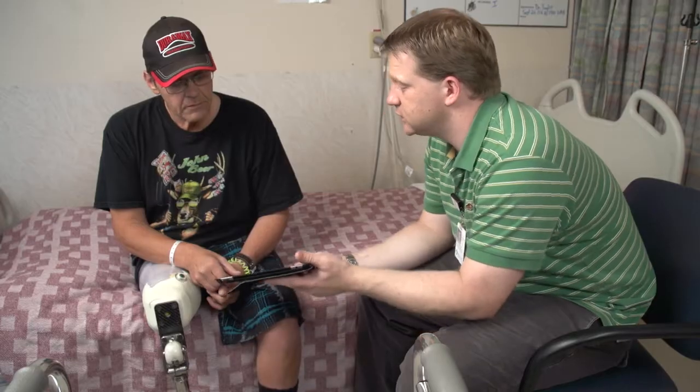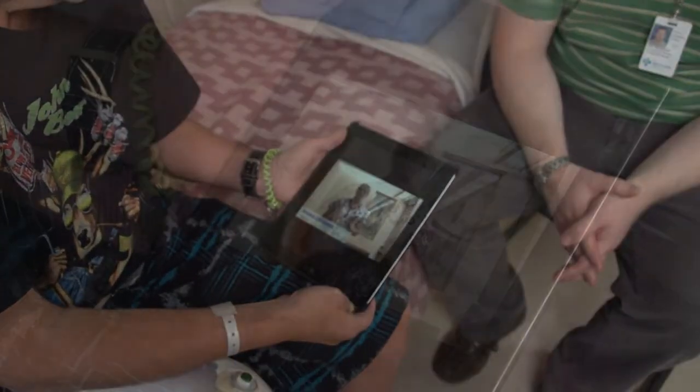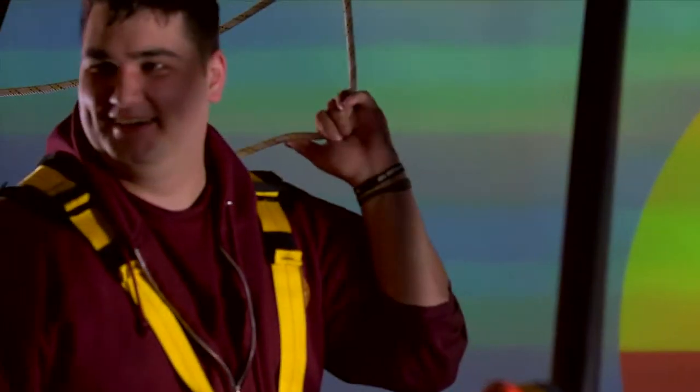When you lose a limb like this, you've got a million questions. You can go to the app and in the videos they tell you who you can go see, and everything about learning to cope with the loss of a limb. These podcasts and custom iPad applications allow the Glen Rose to better meet the specialized needs of its patients.